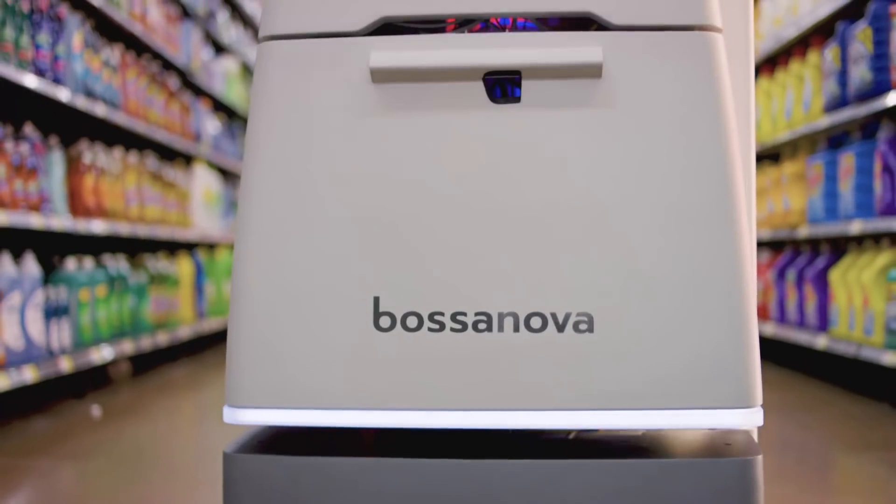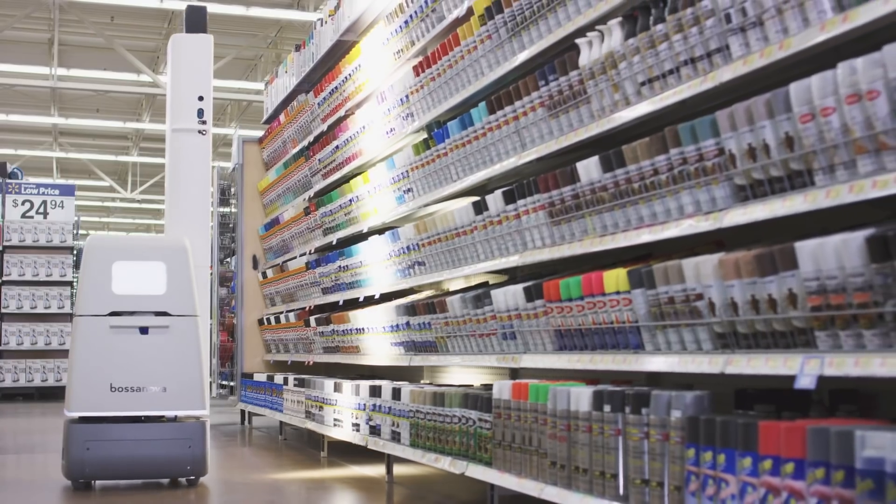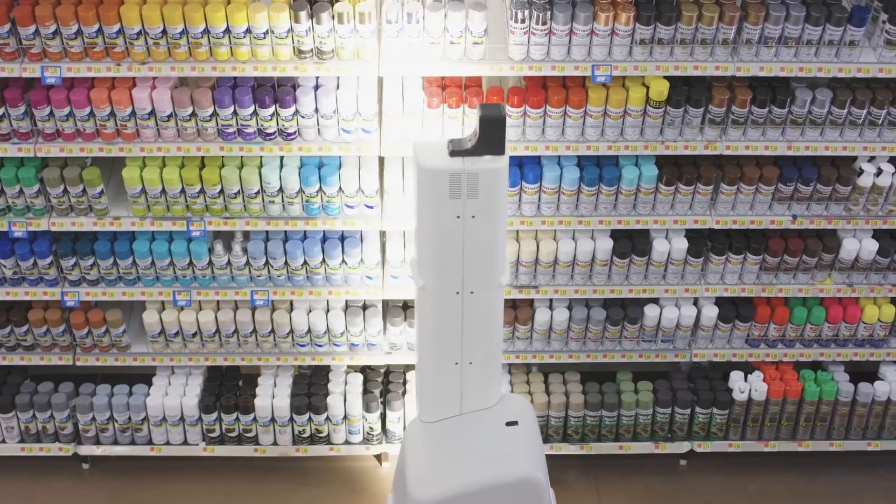We have a bunch of 3D cameras that we point at the shelf, and as the robot rolls down the aisle we capture the details of the shelf and of every product.